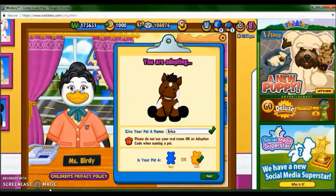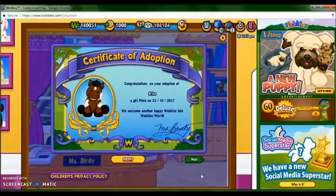Here's Erika online, she's really cute. I love the horses online, they're such like a classic style of Webkinz. Congratulations to the adoption of Erika, a girl pinto, on October 25th, 2017.